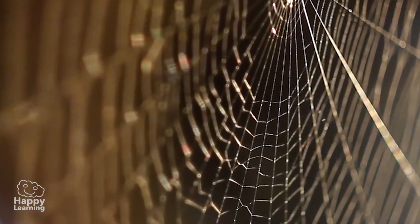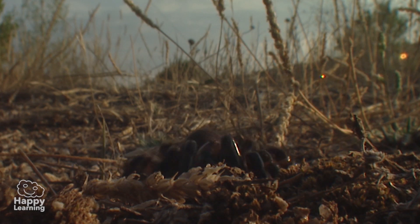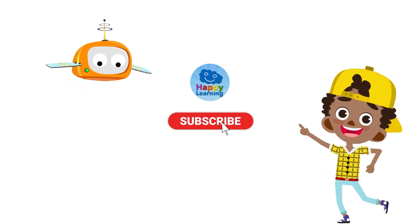The truth is, spiders and the webs they make with their silk are one of the most fascinating facts we can learn from our nature, don't you think? Search us and subscribe to Happy Learning's YouTube channel!